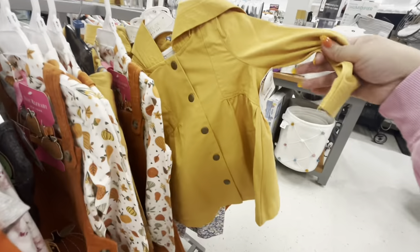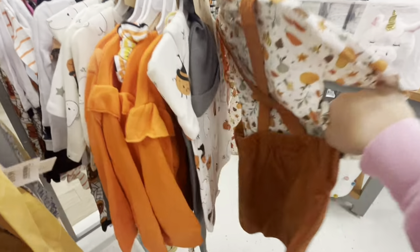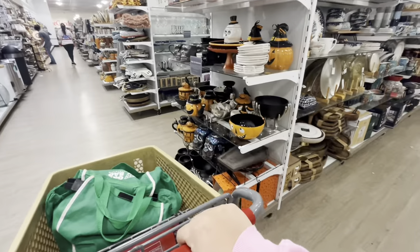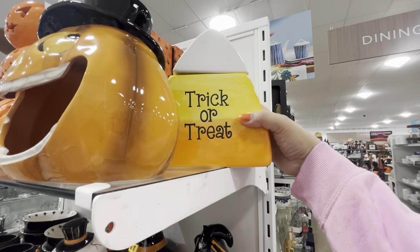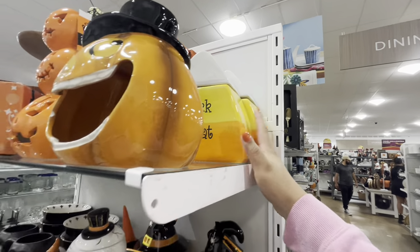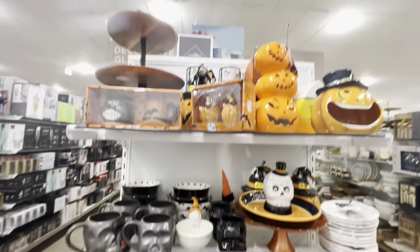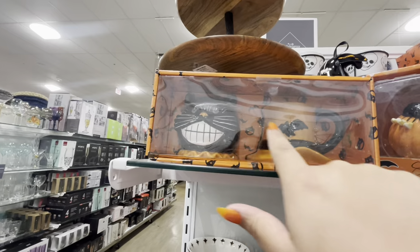Look at the jacket — so cute! And over here they have Spider-Man and some Halloween items. They have this cookie jar that looks like a candy corn trick-or-treat bucket for only $10 — that's pretty good. And then there's this one I haven't seen — it's a sugar and creamer set shaped like a cat and a hat for $12.99.